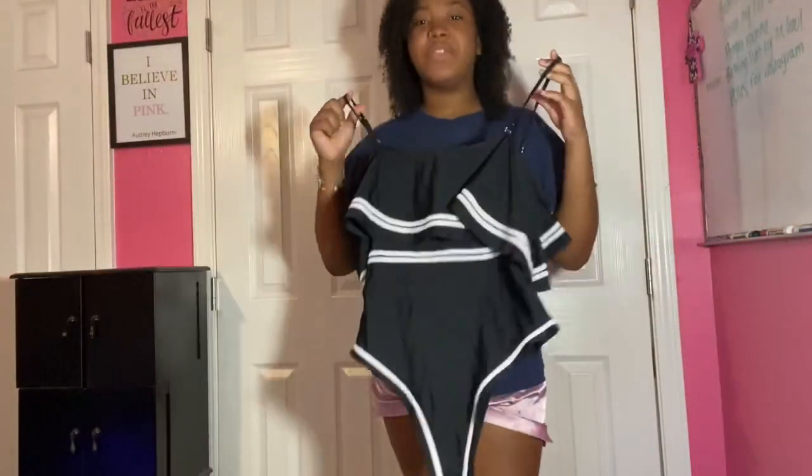Hey guys, welcome to my channel. For today's video I'm going to be doing a bathing suit try-on and haul. Everything's from Amazon besides one thing — I got a pair of shoes from a different site. If you'd like to see what I got, continue to watch.